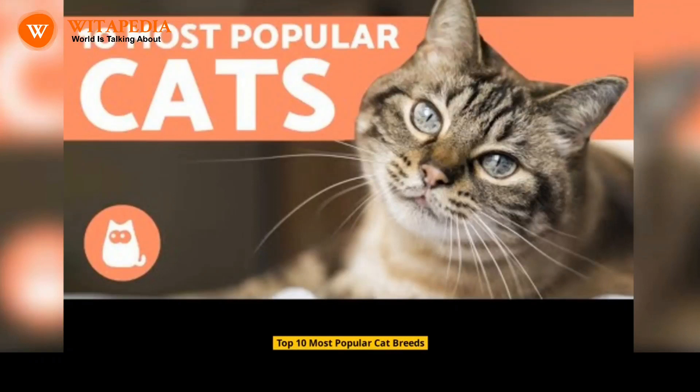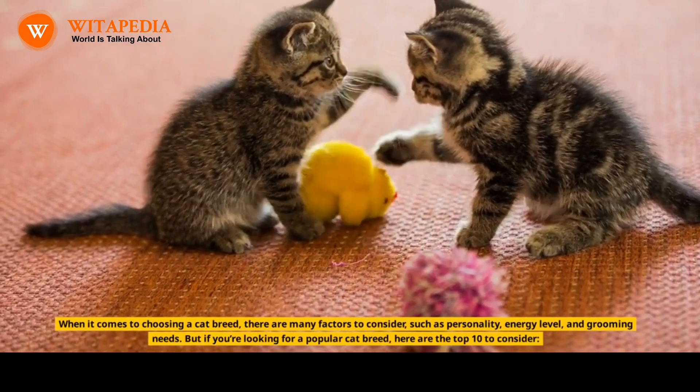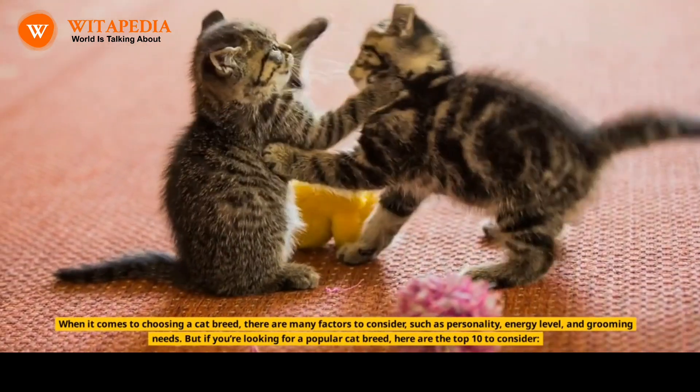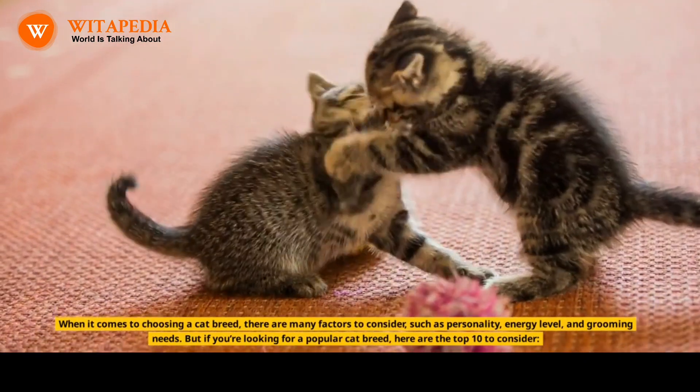Top 10 most popular cat breeds. When it comes to choosing a cat breed, there are many factors to consider, such as personality, energy level, and grooming needs. But if you're looking for a popular cat breed, here are the top 10 to consider.